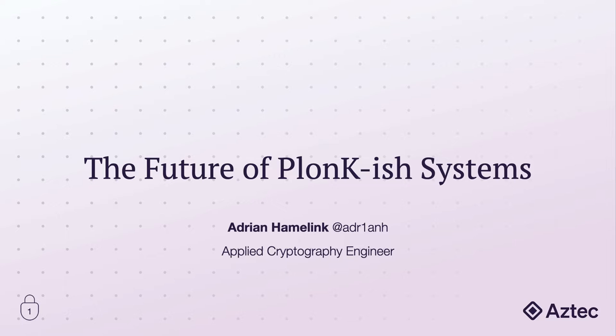I'm going to be talking about some thoughts and hypotheses I have about what the next generation of Plonk-ish systems is going to look like. There's going to be a Q&A once this video finishes, so write down any questions you may have with slide numbers and I'll do my best to answer. Here's my Twitter and Telegram handle if ever you have any questions that come up later.